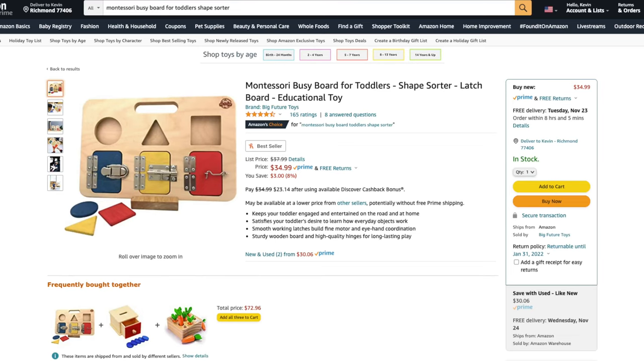The next two items deal with improving your child's fine motor skills. This Montessori busy board for toddlers has a couple of activities — the top section is a simple puzzle, while the bottom has three different locks for your child to play with. They can even use the puzzle pieces to match the color of the doors.